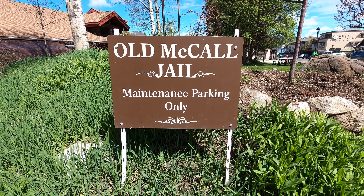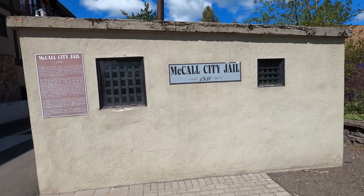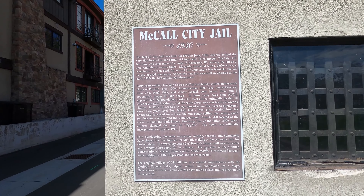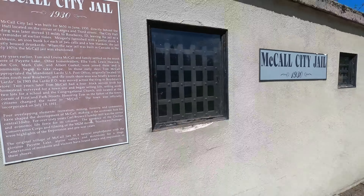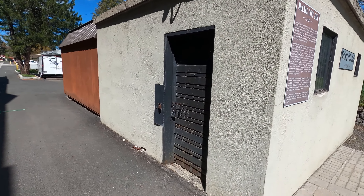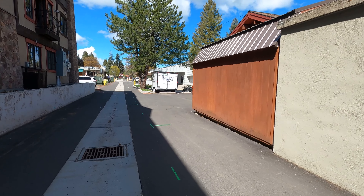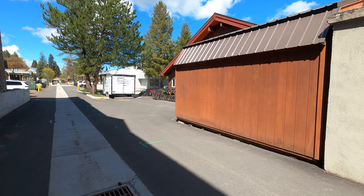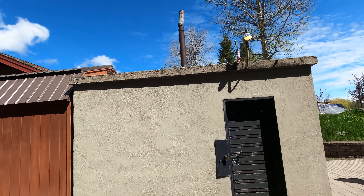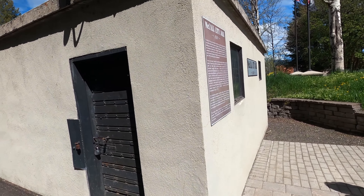We are at the old McCall Jail — 1930. How'd you like to be in there? This was built for $650 in 1930. Look at that door. I think that shed is part of the bike shop next door, so that's the old jail. Looks like there's a stove in there for heat.